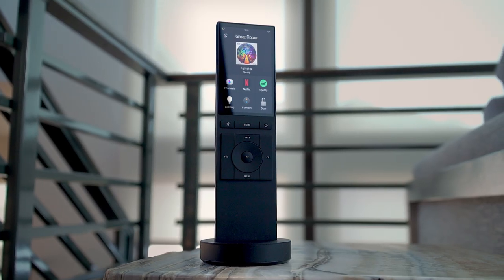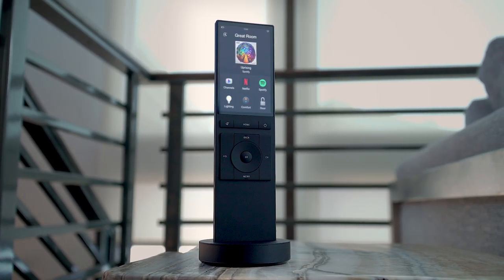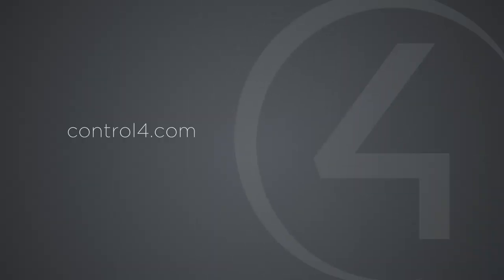The Neo Remote from Control 4 — a smarter remote for the smartest home. Available now from your Control 4 Smart Home Pro.